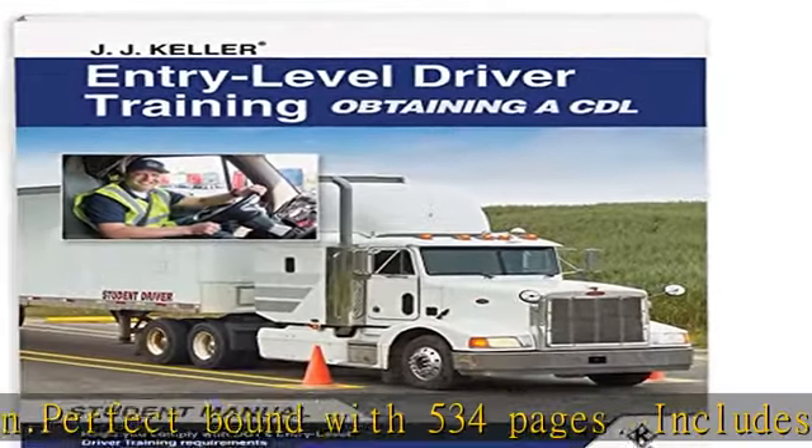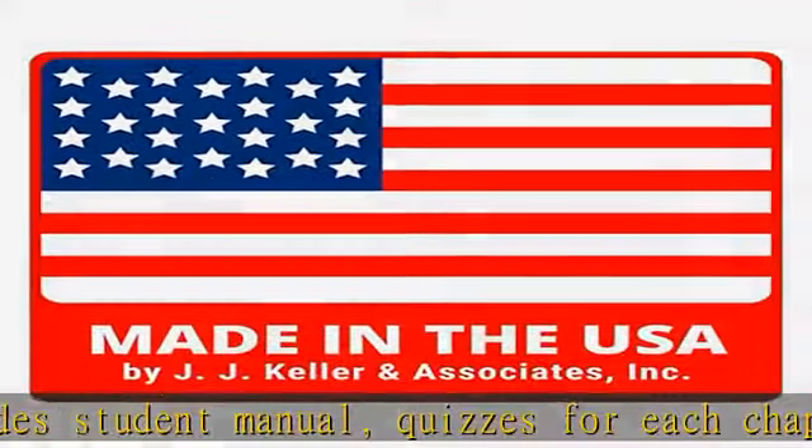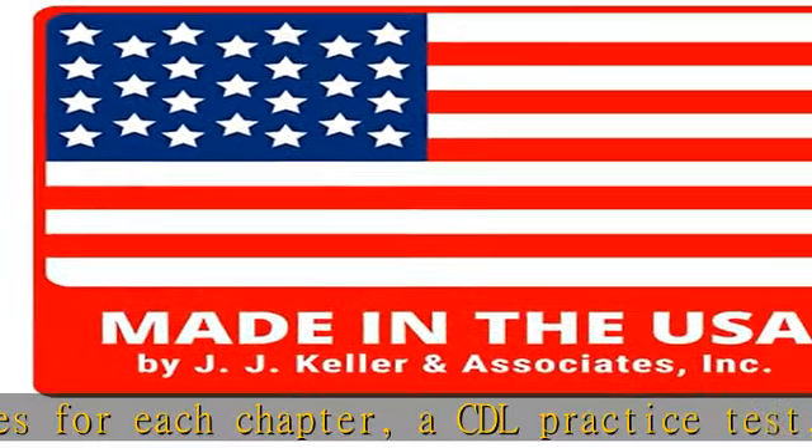Fatigue and Wellness, Post-Crash Procedures, Whistleblower and Coercion, Trip Planning, Drugs and Alcohol, Human Trafficking, CSA, and more. Check the description to get this product today at the best price.